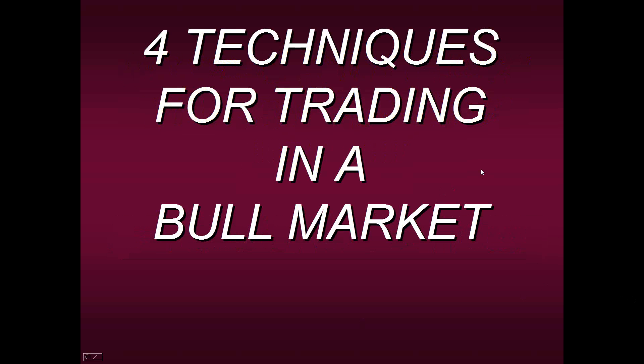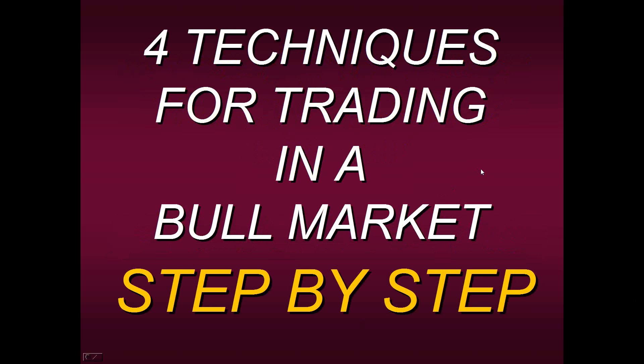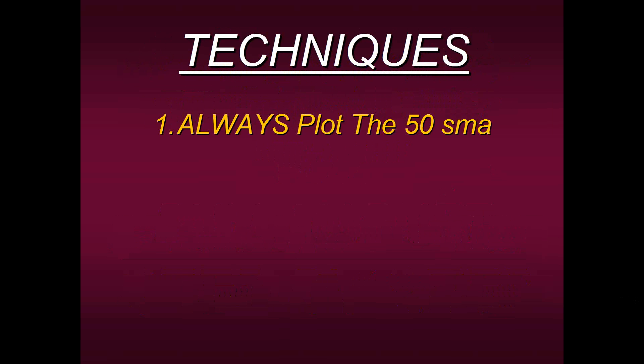We're going to start with four techniques for trading in a bull market and take it step by step so you can really absorb these concepts. Here are the techniques. The first: always plot the 50-period moving average. Now, I know these techniques are going to appear very simple and very basic, but trust me — I use these in my trading each and every day.